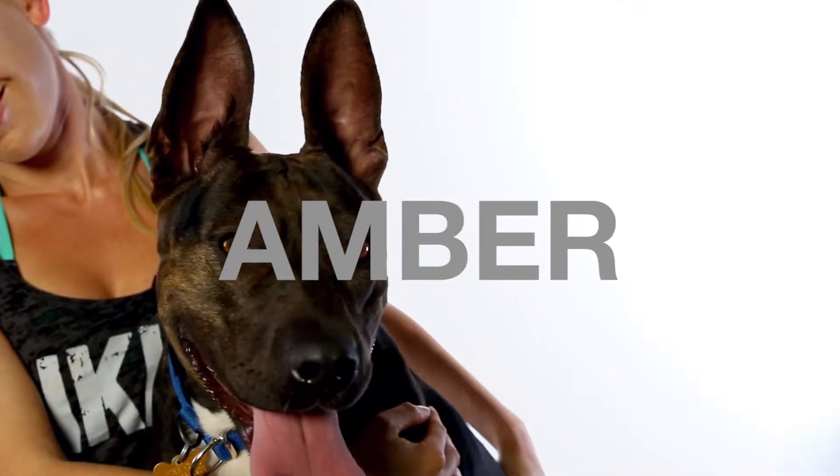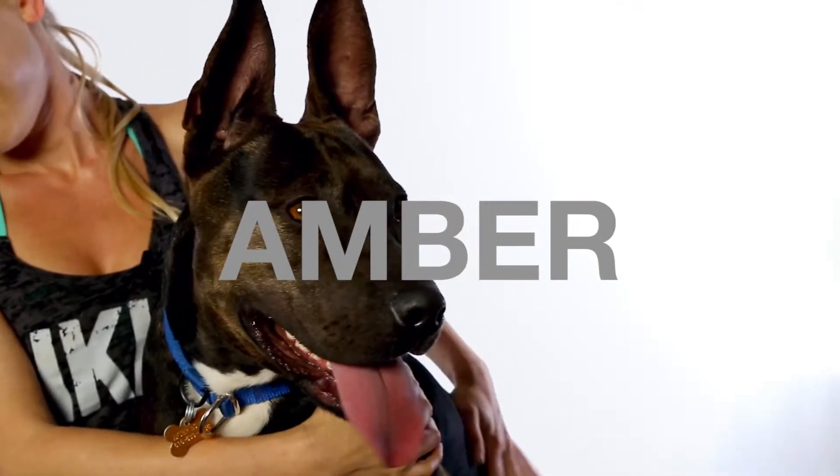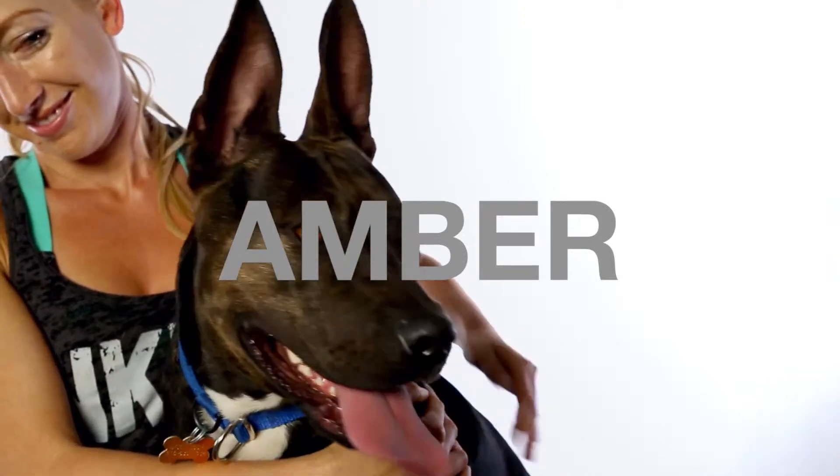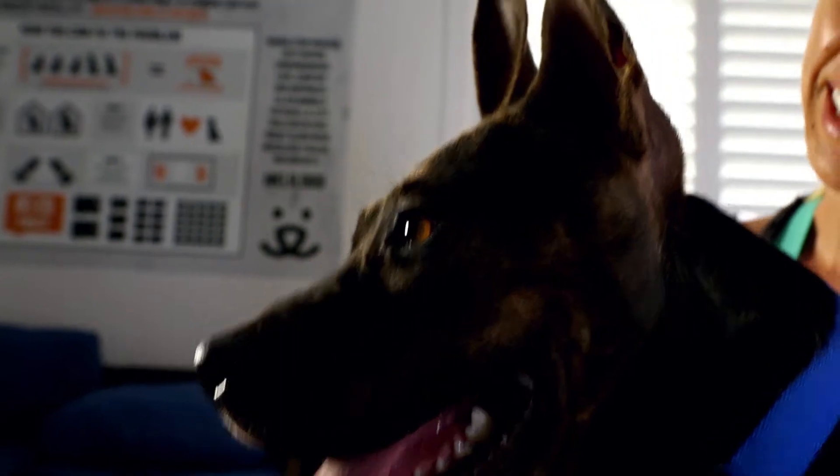This is Amber. She's a two-year-old American Staffordshire Terrier mix. She is a really striking dog. I'm guessing there's possibly some Doberman in there or maybe some Shepherd. She's got kind of a longer nose and these awesome ears that stick straight up. I think she looks like a hyena, and I mean that as a compliment because I think they're really cool looking.